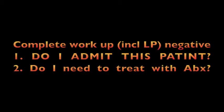The established practice for a four to eight-week-old who is febrile but appears well is to do an entire workup including CBC, blood cultures, chest x-ray, UA, urine culture, possible stool screen, and a lumbar puncture. After completing the workup, we have to answer two questions: number one, do I admit this patient? Number two, do I treat this patient with antibiotics?